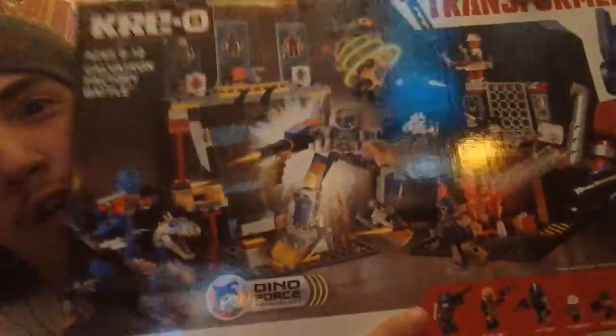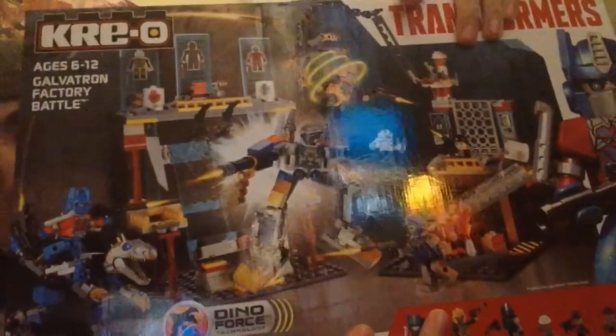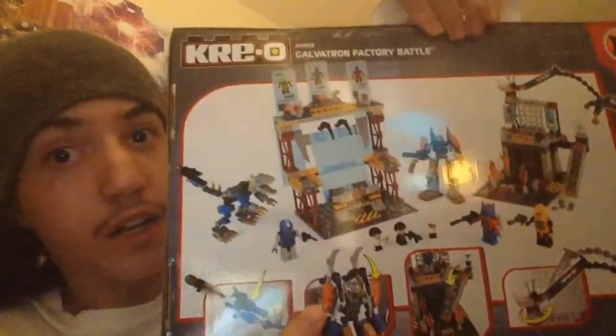I went to go find this at Ross for like $24, but I managed to get it at Toys R Us for $15 — Galvatron Factory Battle. I mainly got it because it looks really cool — mainly for this factory-like setup they have going on. This factory setup works for Infinite Chaos since Galvatron is coming, though he's not going to be a Creo. So I got the Lockdown ship and the Galvatron Factory Battle.